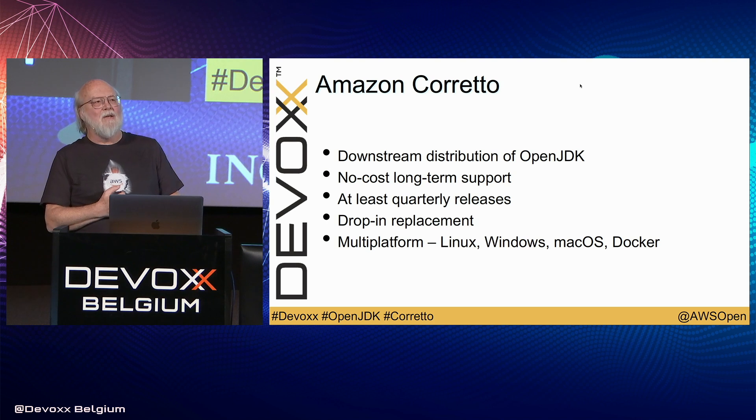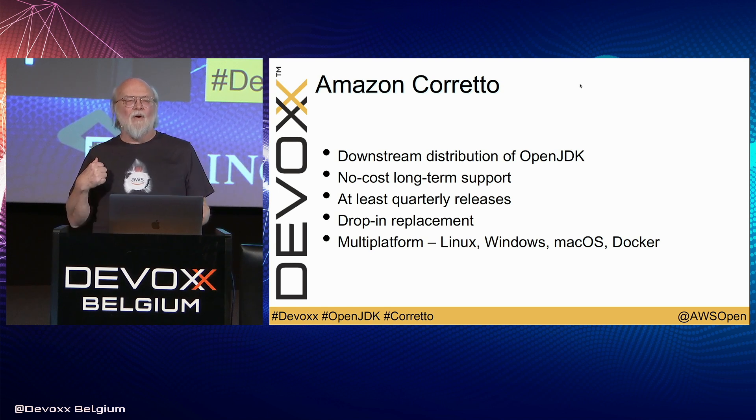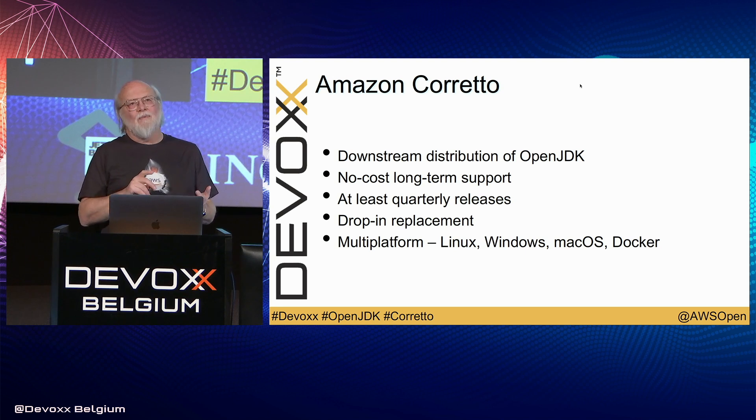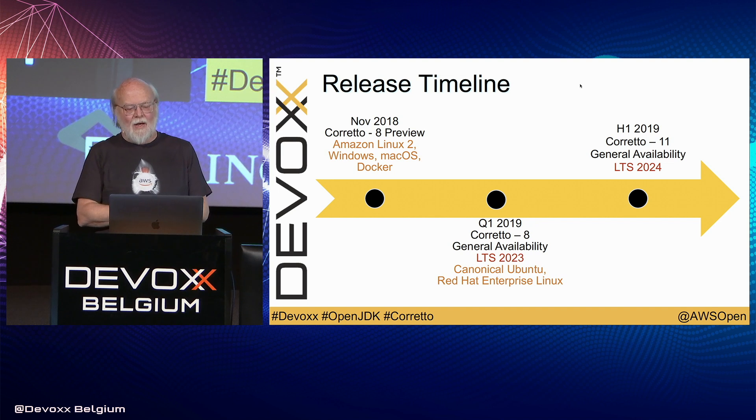One of the things we're doing is making sure it's very multi-platform. So it runs on Linux, Windows, Mac OS, and Docker. We're making builds available so that developers can run it on their own systems — on your laptop, inside your own data centers, wherever you want. We're doing a fairly long list of Linux distributions: Amazon Linux, Red Hat, and Ubuntu. Those will start out pretty much now. If you go to our website, the preview is up there already.